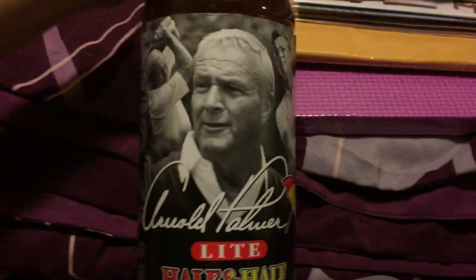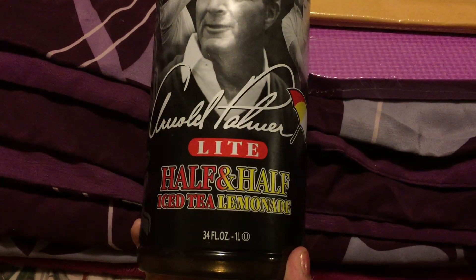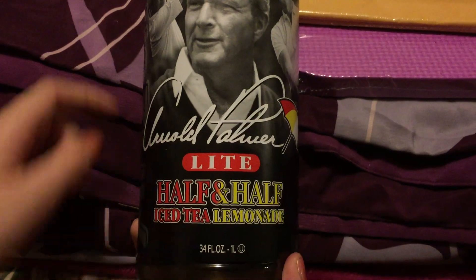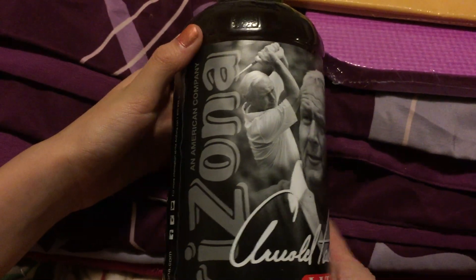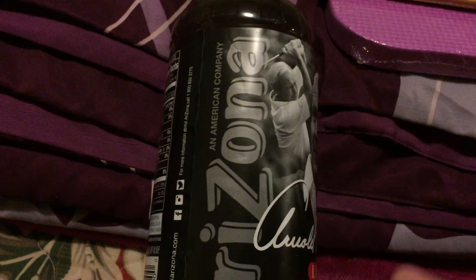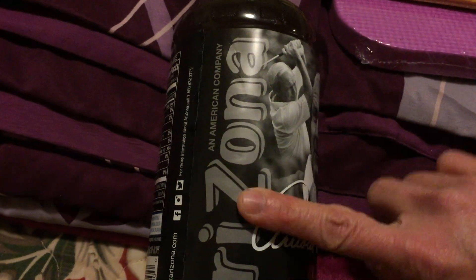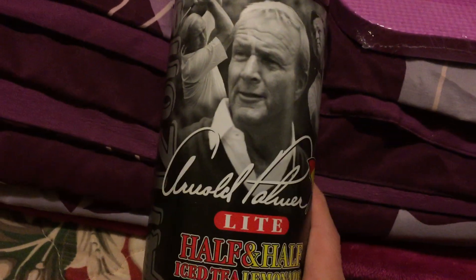We also got this drink — it's half iced tea and half lemonade. The brand is Arizona and there are so many different flavors for this brand. I think I tried something like this before and it tastes good — at first I didn't really like it, but I wanted to try this half iced tea and half lemon flavor.